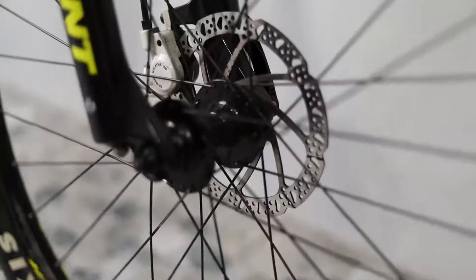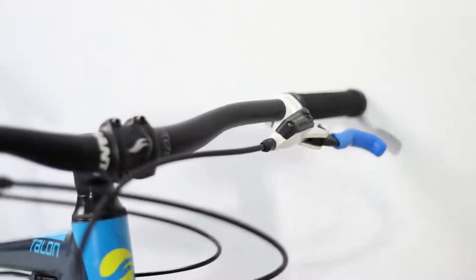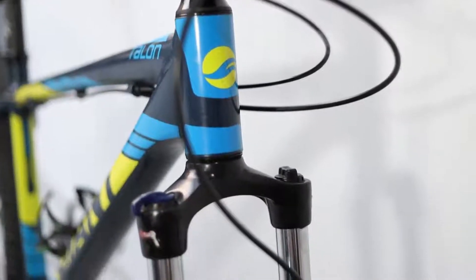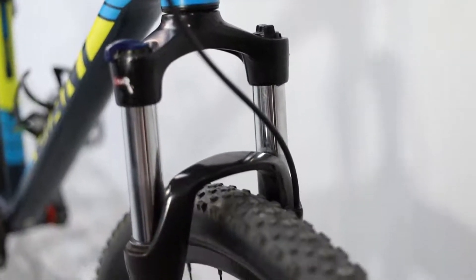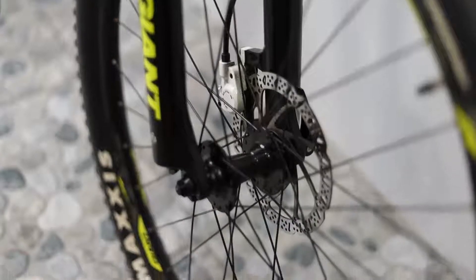The fork is still the original 100mm Suntour made specifically for this model. The original Giant cockpit is still in great condition. The tires are also the original Maxxis Icon 27.5 by 2.25.